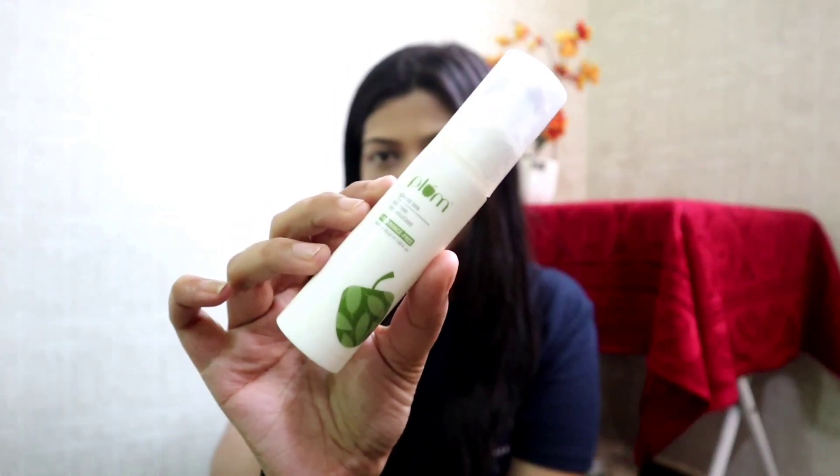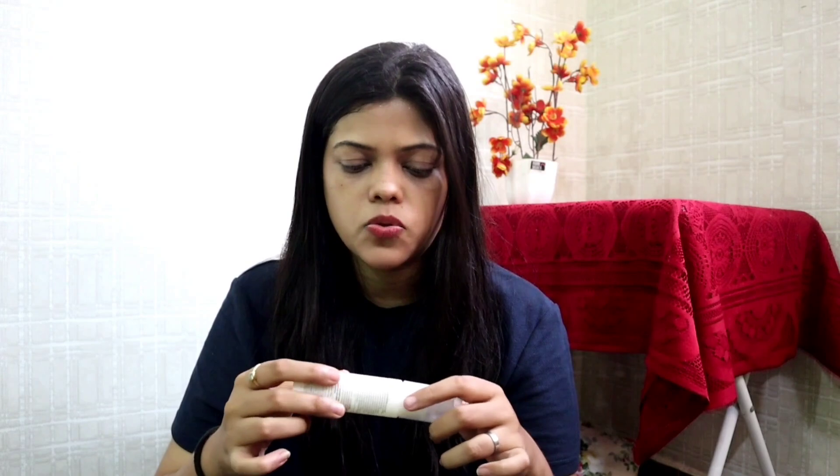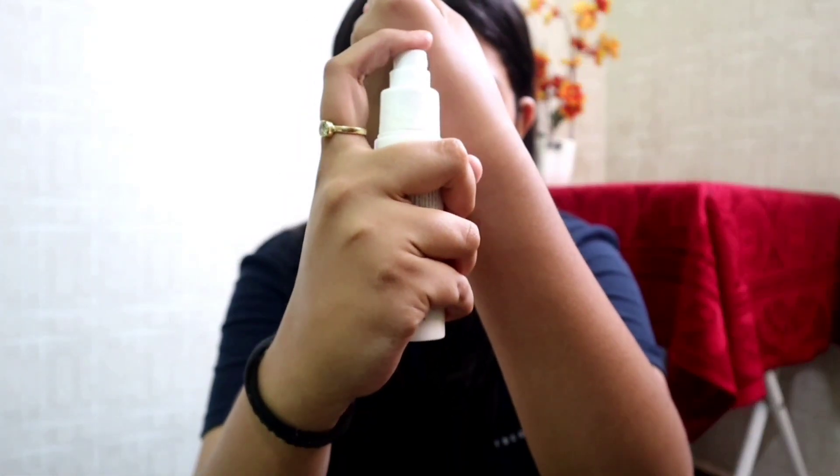The first one is from Plum — we all know how good Plum is as a brand. This is their Green Tea Oil-Free Moisturizer. The part I do not like is the packaging because it has some leakage and creates a lot of mess in the vanity kit. Other than that, it is fragrance-free, which is the best part, and it gives a lot of hydration to your skin. I would rate it 8 on 10.